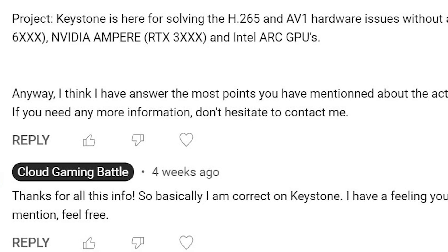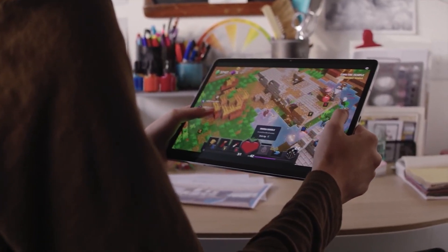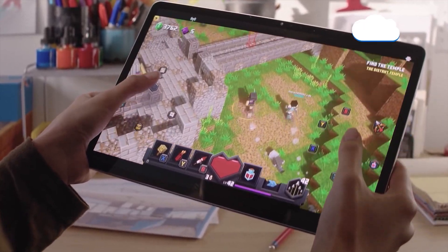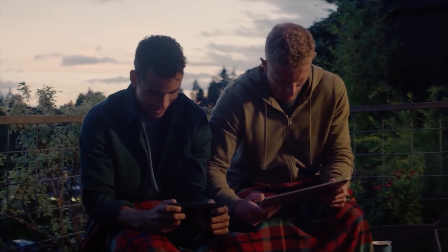I might reach out to John directly to get better insight. John, if you're listening, feel free to give us more info on the status of xCloud and Keystone. Now if you liked this update on Xbox Keystone, feel free to give us a like, make sure to subscribe, and keep it locked right here at the only place where you can do battle in gaming heaven — Cloud Gaming Battle. This is the Black Knight, bummed about not getting 4K on Xbox Cloud Gaming.